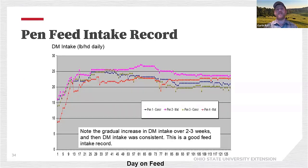Here's what a feed intake record might look like depending on days on feed. A calf might start out eating 10 pounds, by day nine eating 17 pounds, and by day 21 pretty much on full feed at 20 to 22 pounds. We want to see a gradual increase in feed intake leveling off until that animal is harvested.